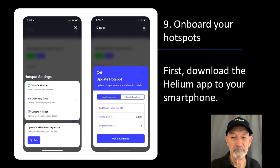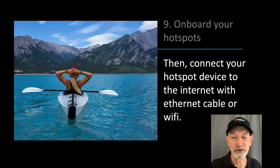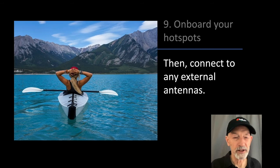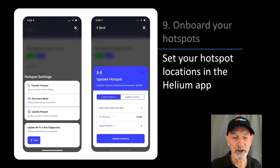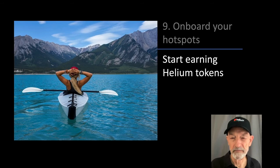The final step is to onboard your hotspots. After you receive your helium miner, you download the Helium app to your smartphone. Your Helium app is also your Helium wallet — it lets you send and receive HNT tokens. Then you connect your hotspot device to the internet with ethernet cable or wi-fi; ethernet is a little more reliable than wi-fi, which can go in and out. Then you connect your hotspot device to power — it's only going to draw about 5 watts. Then you connect to any external antennas and register your hotspots with the Helium app. You can use the Helium app discovery mode to finalize the best places within each property. Set your hotspot locations in the app, wait for your hotspots to sync with the Helium network — it may take a day or two — and then you'll start earning Helium tokens.